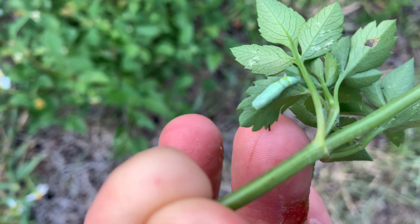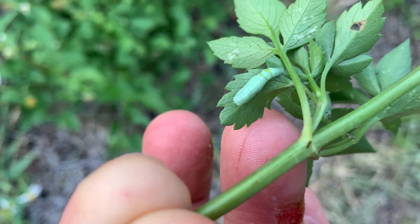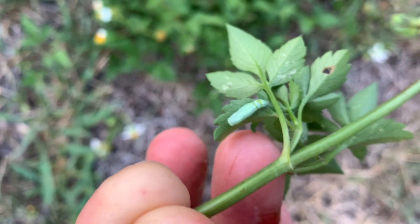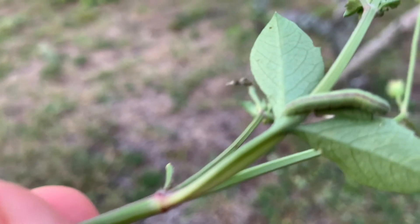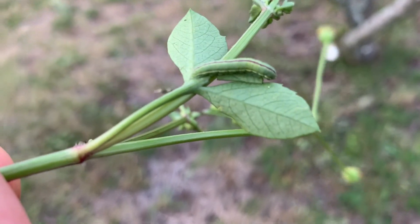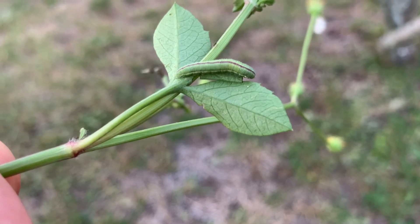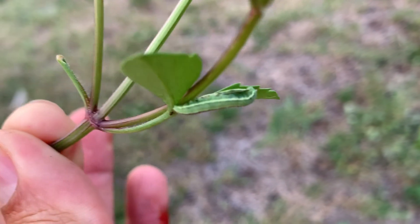Now we've got eggs, we've got pupa, and we've got adults videoed. No need to raise them because I've got all that in the video here. But the one thing I'm missing is a caterpillar. So I'm going to — wait, wait, wait. There it is! Right under my nose, guys, there it is. Nathalis iole caterpillar! Full grown — that's got to be final instar right there.